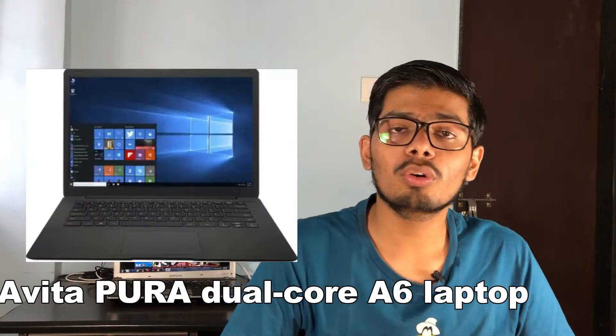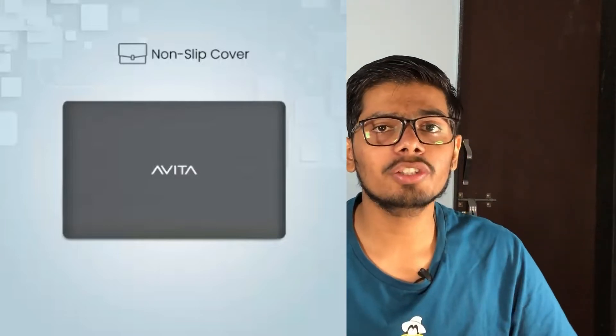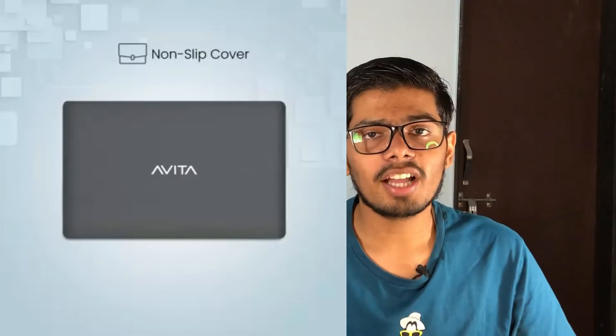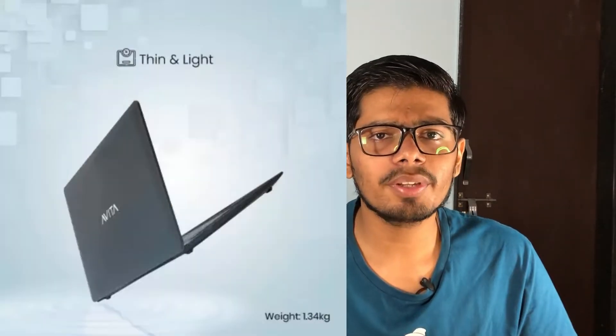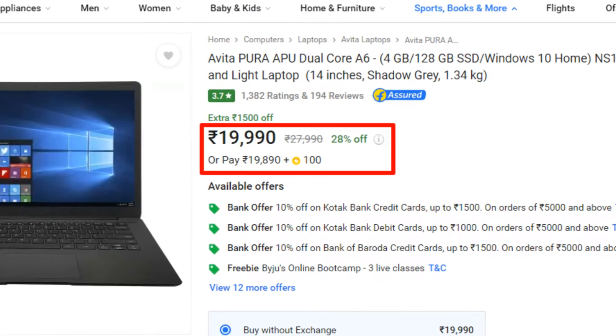The first laptop is Avita Pure Dual Core A6. If you don't know Avita's brand, it's a new brand. As far as I have been researching, this is a good brand. This is a 14-inch laptop which weighs around 1.3 kg. It costs around ₹19,990. In this, you get 4GB of DDR4 RAM plus 128GB of SSD internal storage.